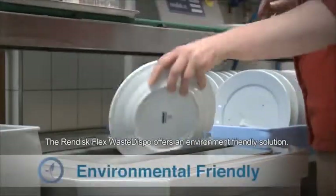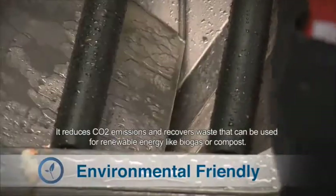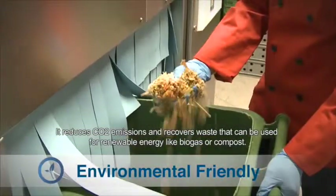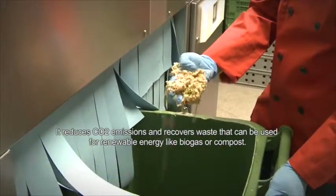The Rendisk Flex Waste Dispo offers an environment-friendly solution. It reduces CO2 emissions and recovers waste that can be used for renewable energy like biogas or compost.